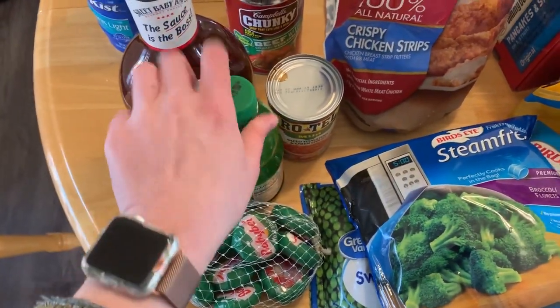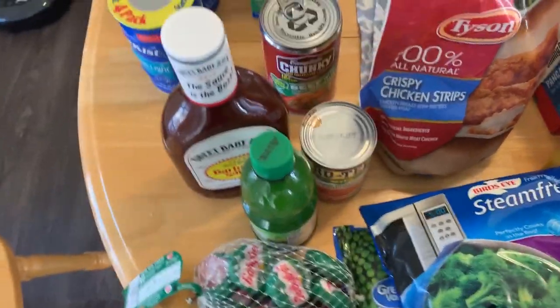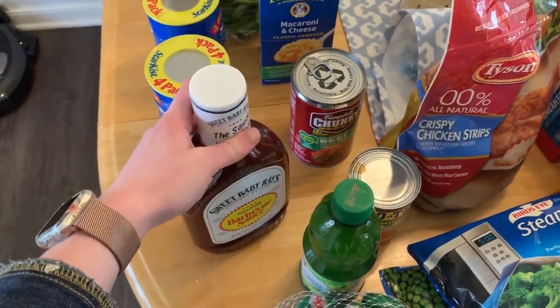I got a few things to go with that — I got some lime juice, I got some Rotel. I could use the corn with that as well. Just wanted to do like some simple tacos. And then I can also make barbecue chicken, so I picked up this Sweet Baby Ray's barbecue sauce, which is delicious.